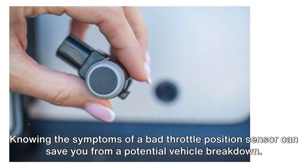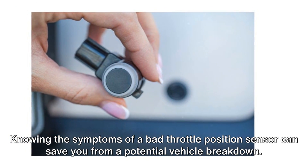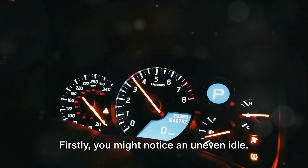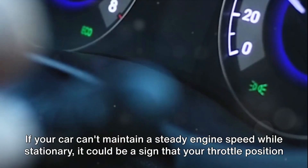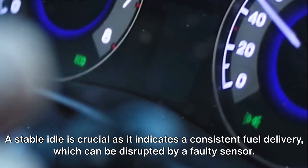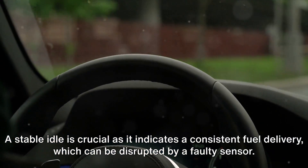Knowing the symptoms of a bad throttle position sensor can save you from a potential vehicle breakdown. Firstly, you might notice an uneven idle. If your car can't maintain a steady engine speed while stationary, it could be a sign that your throttle position sensor is failing. A stable idle is crucial as it indicates consistent fuel delivery, which can be disrupted by a faulty sensor.